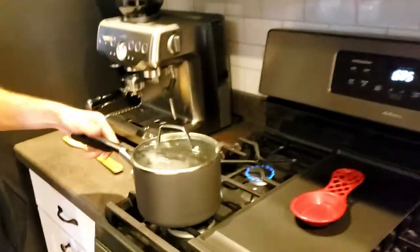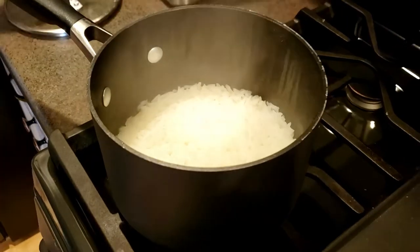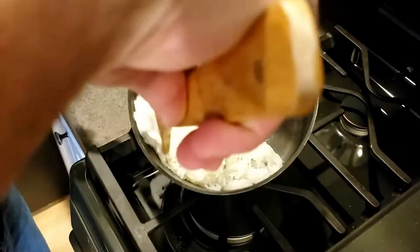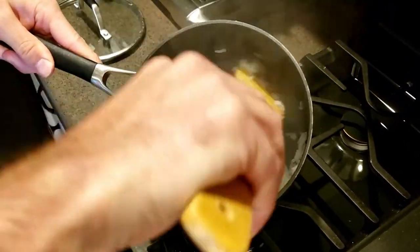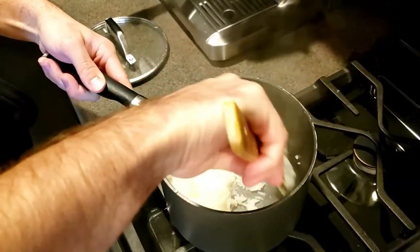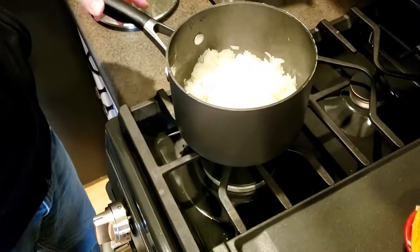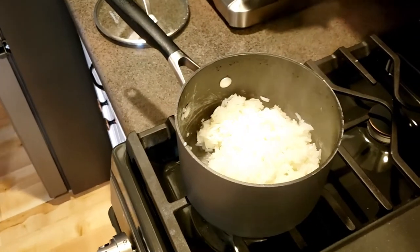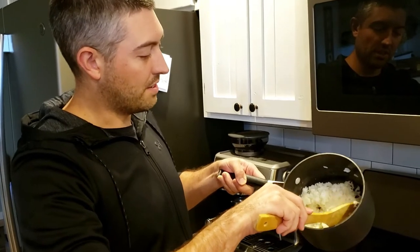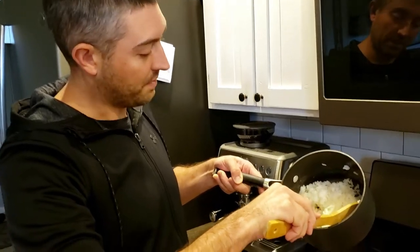Our rice is finished cooking, so we can take it off the burner, open it up, and fluff it a little bit. I like to use a wooden spoon so it doesn't scratch the finish on the pot. I don't like to serve it blazing hot, so I let it sit for a few minutes to let the steam out and cool down. When making this dish, do not use instant rice — make sure you get an actual jasmine rice or some kind of Asian rice that you actually have to cook. It's way better.